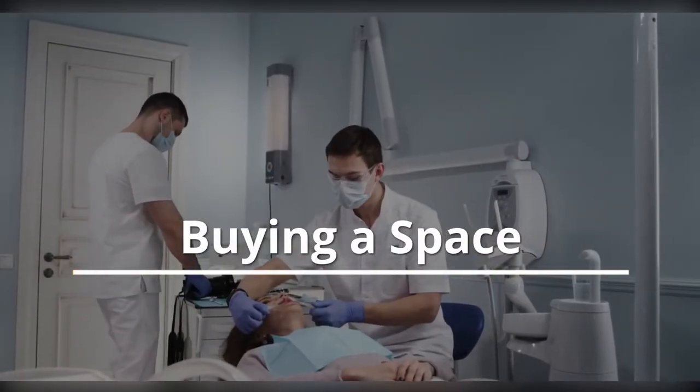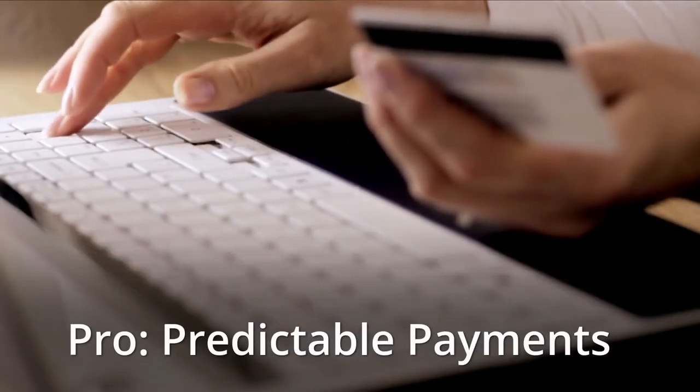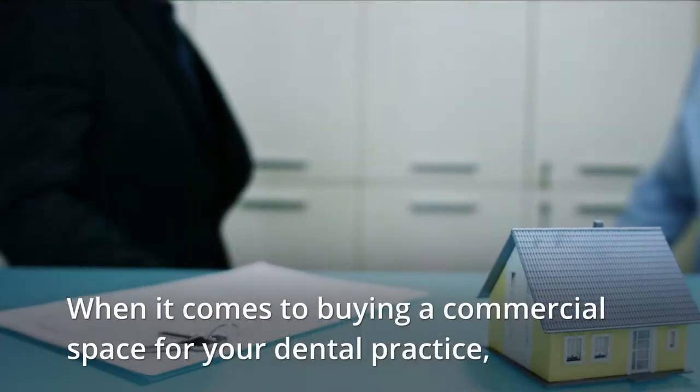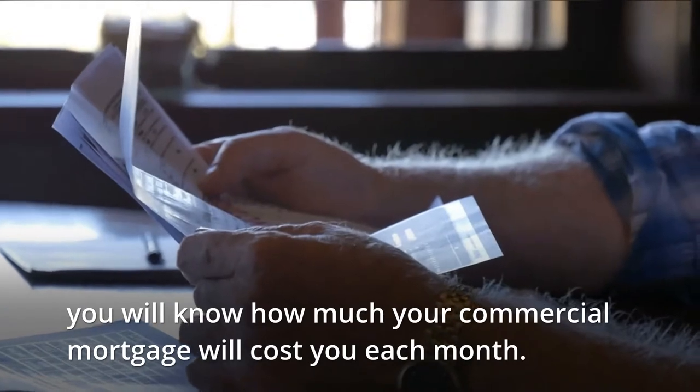Buying a space. Pro: Predictable payments. When it comes to buying a commercial space for your dental practice, you will know how much your commercial mortgage will cost you each month.